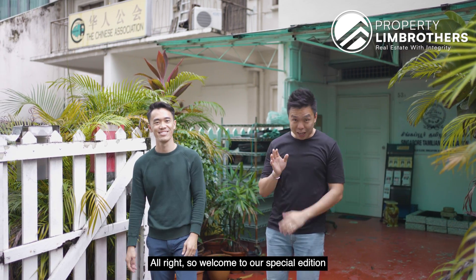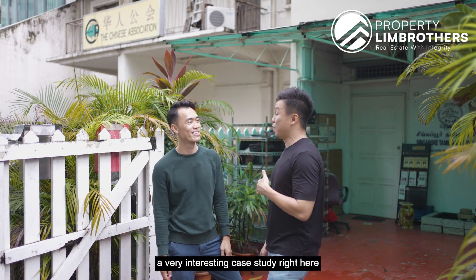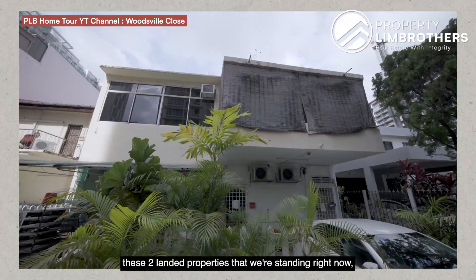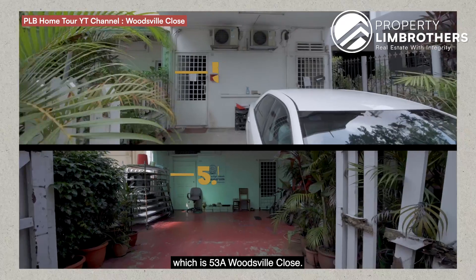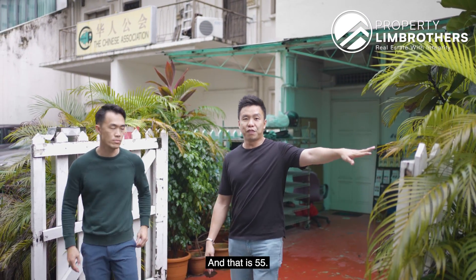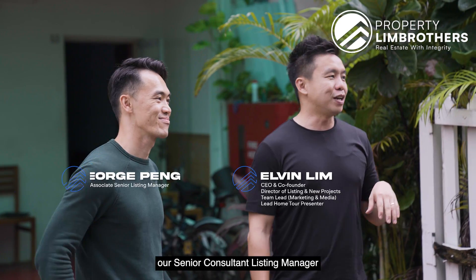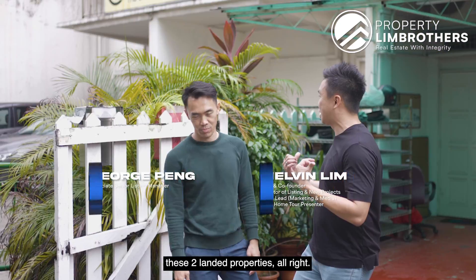Welcome to our special edition of the How We Sold series. Today we are going through a very interesting case study right here at Woodsville Close. There are two landed properties we're covering. This is the first one, number 53A Woodsville Close, and the other one is number 55. I'm with George Peng, our Senior Consultant Listing Manager, who successfully sold these two landed properties.